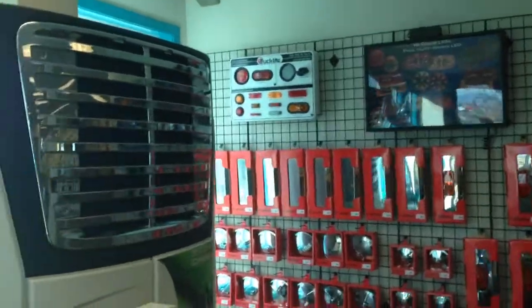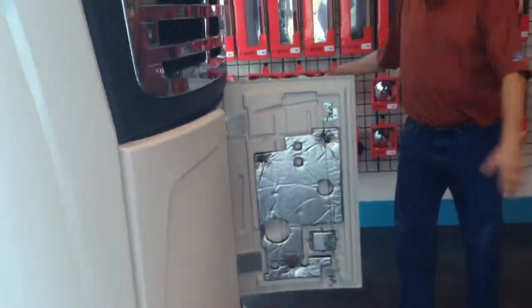Coming soon is a full range of reefer parts. Right now it's just a display unit of a reefer, but we're going to pull up some common carrier parts that the reefers would need.